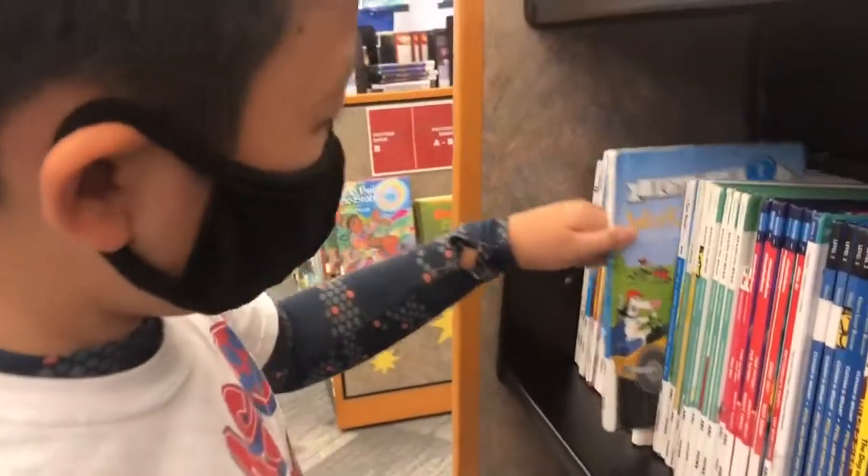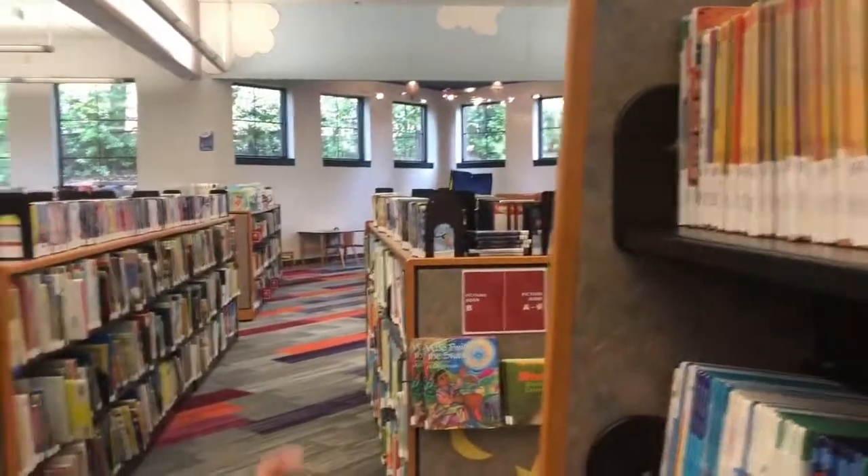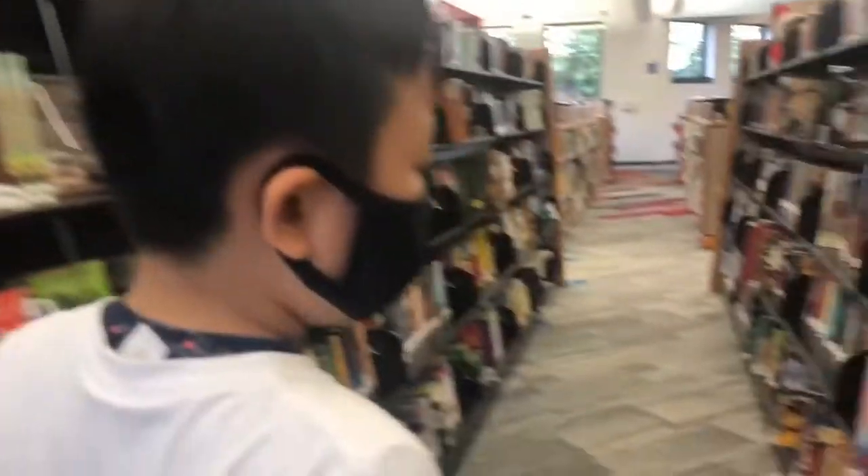This is the new book section. These are very new to the library. These books are considered new to the library for those who really want to read.